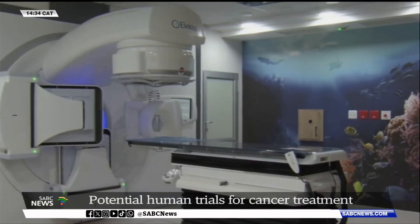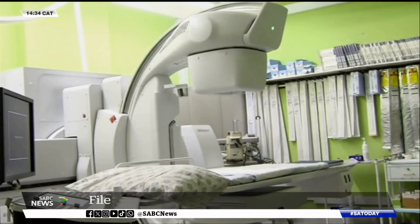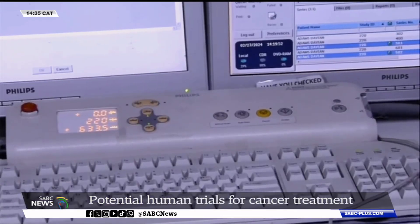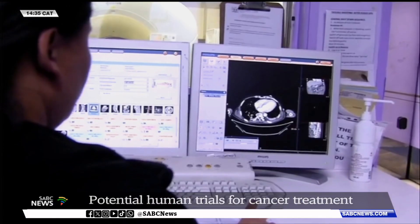Radiation and chemotherapy remain some of the only treatment options for those suffering from various forms of cancers. But these side effects can be violent to the body it's trying to cure — from pain, nausea, hair and weight loss to skin and nail problems.